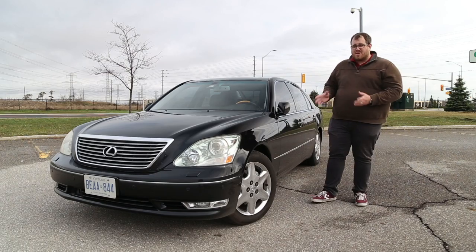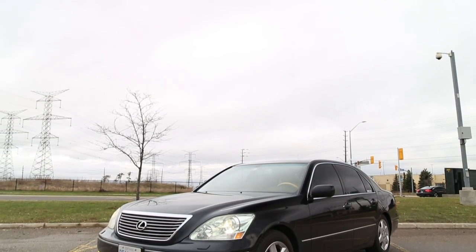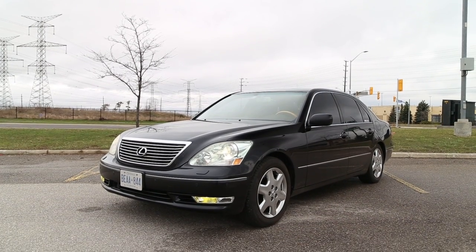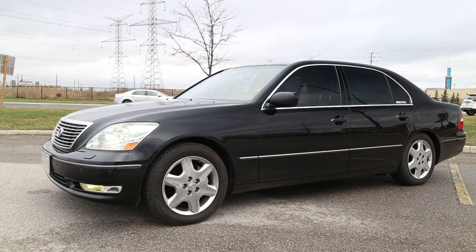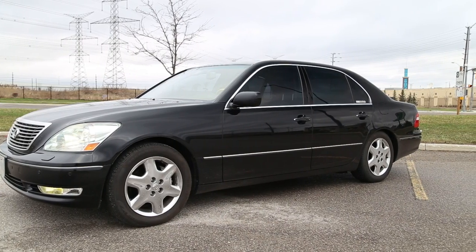This is probably one of the best examples we can get to feature on this show. This is one of only two LS430 Ultra Luxury black-on-black cars sold in Canada. So somewhere out there you can buy this exact car — this one is not for sale — but if you do have the other one, it's probably in Vancouver or something.